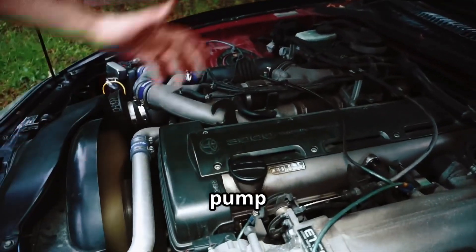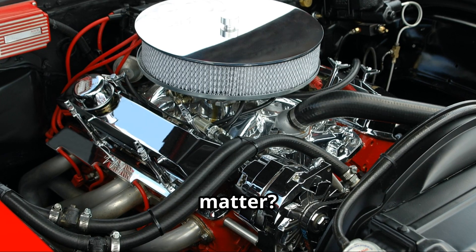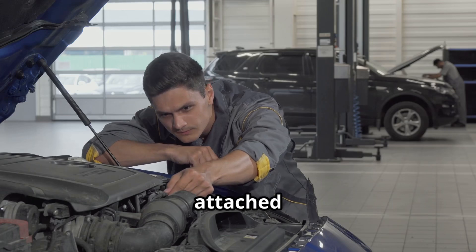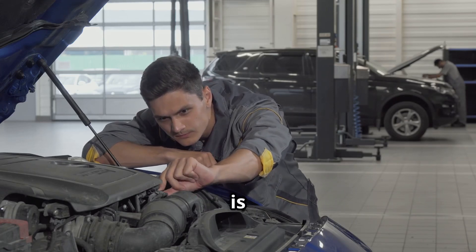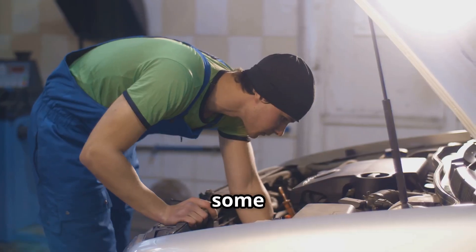The main culprit is the vacuum pump on the 2GRFKS engine. But what does that mean and why does it matter? The vacuum pump is a small mechanical device attached to the engine. Its job is to create vacuum pressure, which helps power things like your brake booster and some emissions controls.